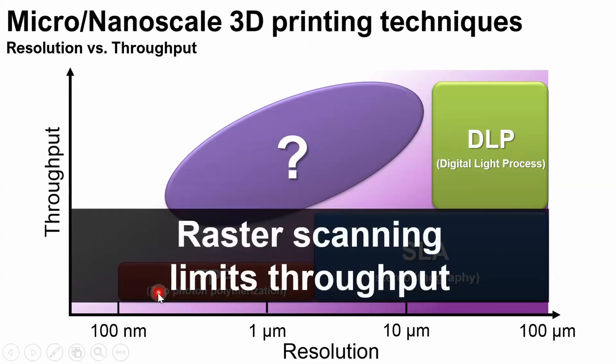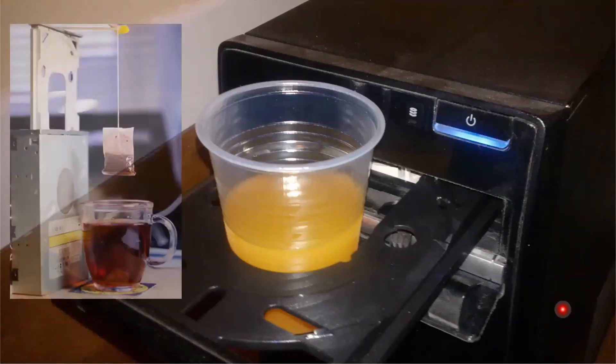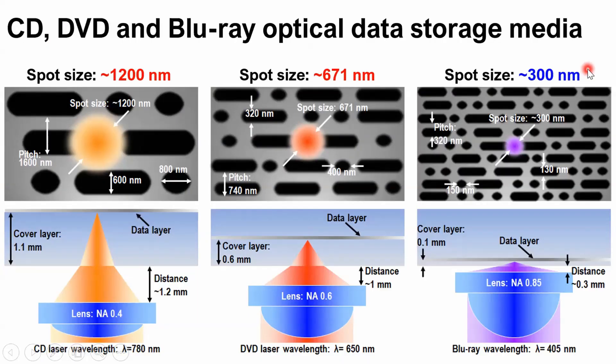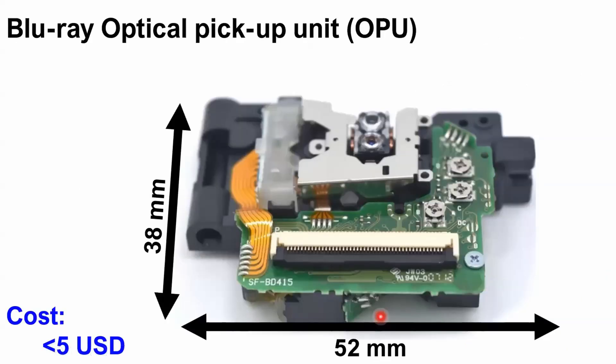What limits throughput? Those techniques mostly rely on raster scanning, which limits the throughput of the printer. If you have a DVD drive, I guess you may use it as a cup holder, or to make a good cup of tea. Actually, this kind of optical data storage system is quite advanced. Decades ago, they could read nanoscale data pits at very high throughput. For example, one Blu-ray drive working at 10,000 revolutions per minute can achieve a linear velocity of about 61.2 meters per second, and the laser can read a 300 nanometer pit on the disk at this velocity. Also, the disk is wobbling while spinning. Inside the drive, we have a crucial component called the optical pickup unit — in short, we call it OPU.